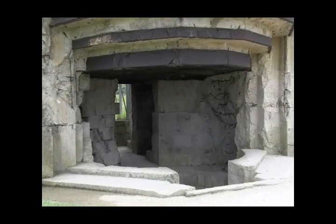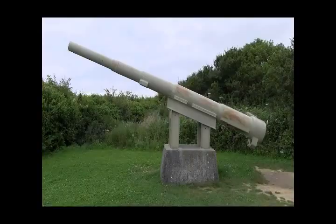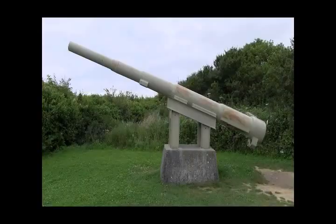On D-Day they were all empty and they had black telephone poles sticking out to fool the Allies that the guns were in place. This is one of the actual guns used by the Germans on Pointe du Hoc — it's French, made in 1917, and it's 155 millimeter.